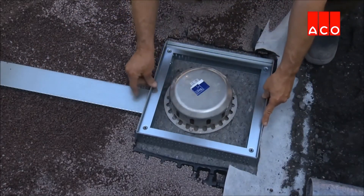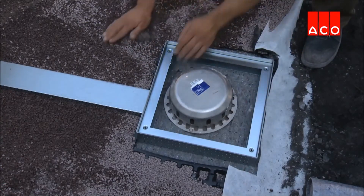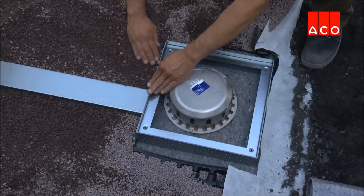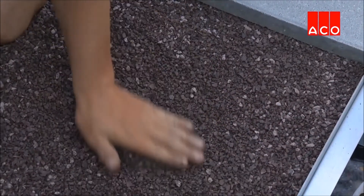A roof drain is connected to the access unit to remove water from the roof. An access unit ensures easy access to the roof drain for maintenance purposes. The final height of the access unit can again be adjusted.